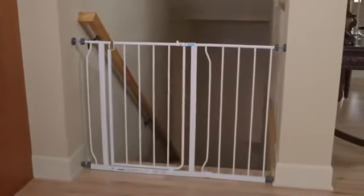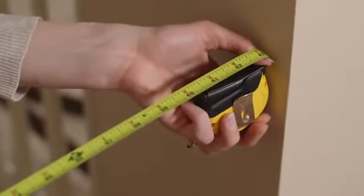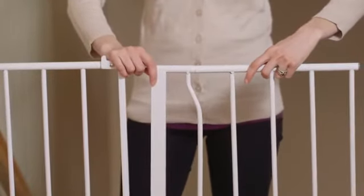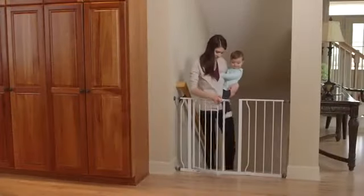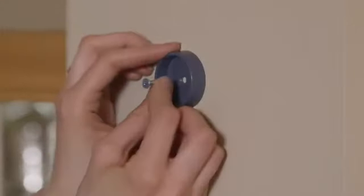The Regalo Baby Easy Open Safety Gate covers openings from 29 to 50 inches wide and comes with 6-inch and 12-inch extension panels to fit a variety of openings. The Easy Open Safety Gate is safe for use in hallways or at the top of stairs. Additional wall mounting cups are included for stairway installation.